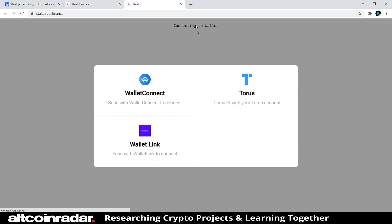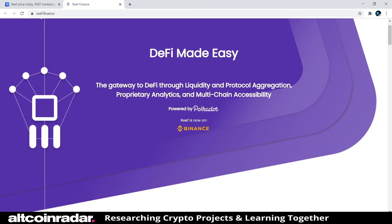We're going to go ahead and wrap this up because I have no plans of signing up right now anyway. Now that we've got a pretty decent idea of what Reef is all about, go ahead and take a minute to subscribe to the channel.